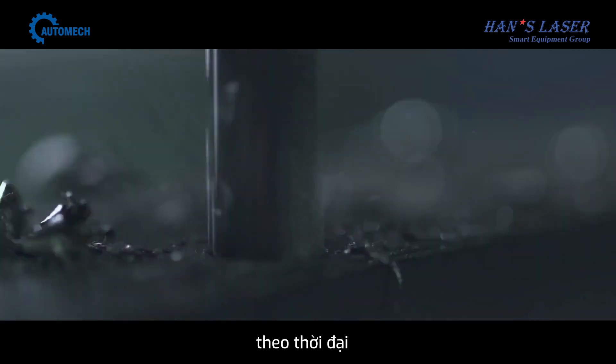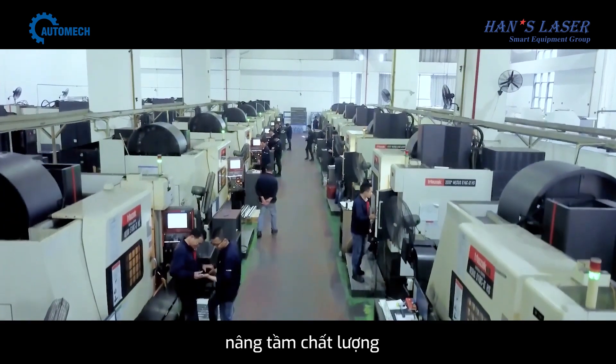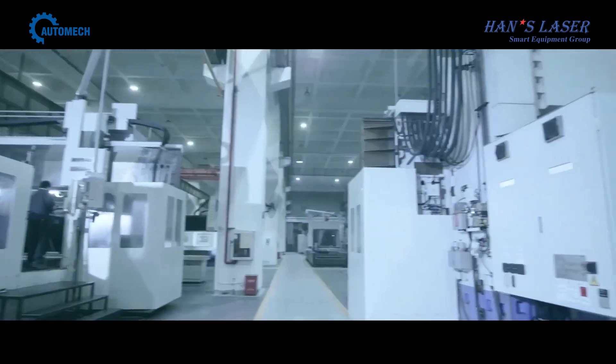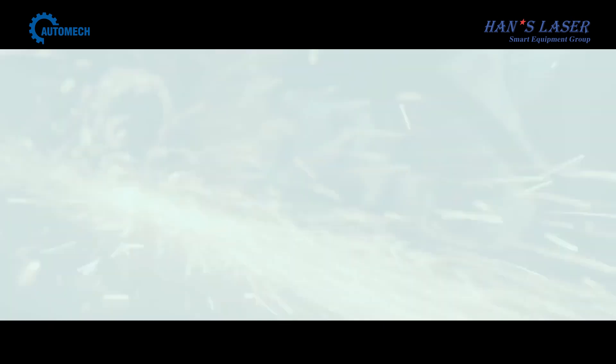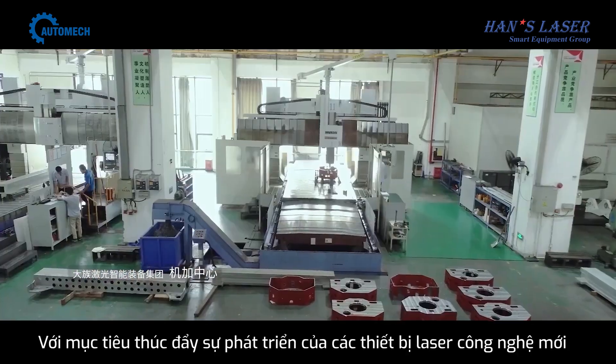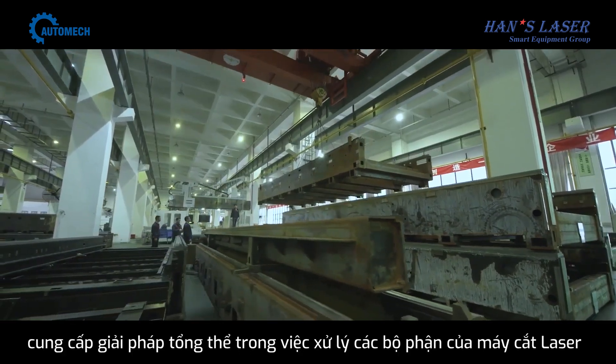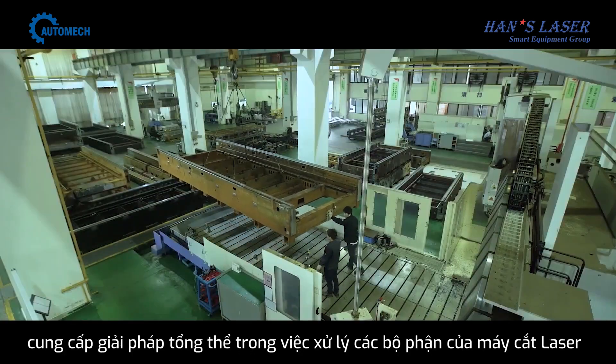Innovation. Standing with the times. Intelligent. Raising the sale of quality. Hans Laser Smart Equipment Group Machining Center — with a new vision to drive the development of new momentum, to provide a total solution for parts processing.